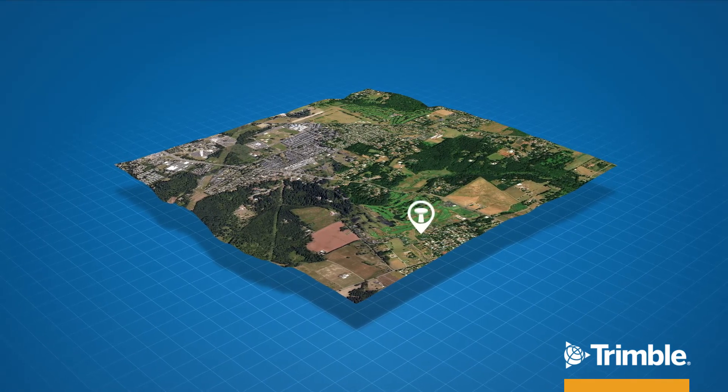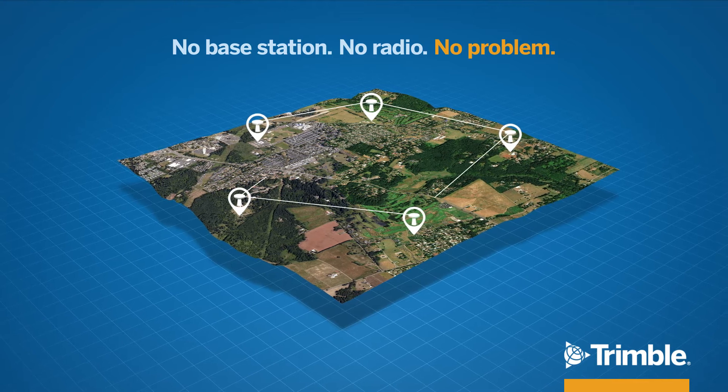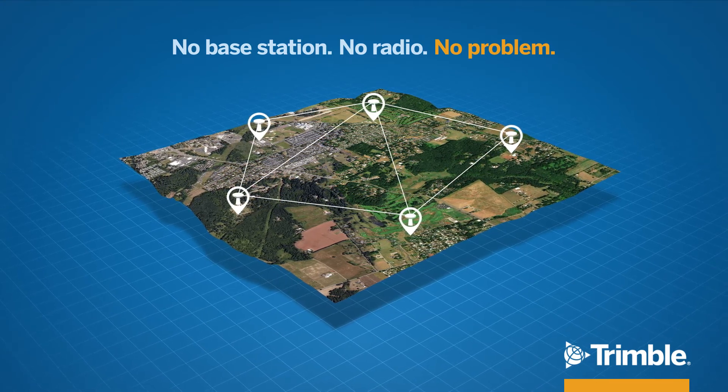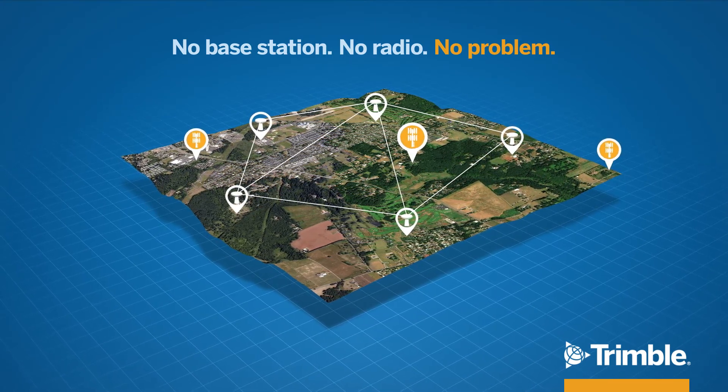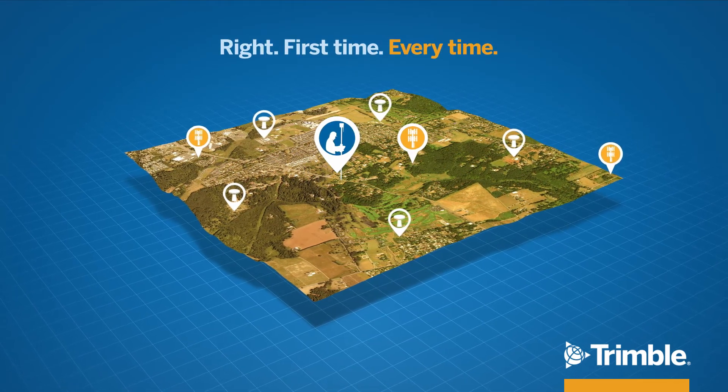Trimble VRS Now is a network RTK service that eliminates the need to set up your own base station, simplifying job site logistics and eliminating capital expenses. You get the job done quickly, the first time, and every time.